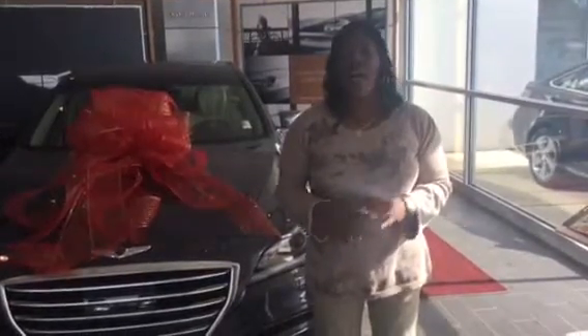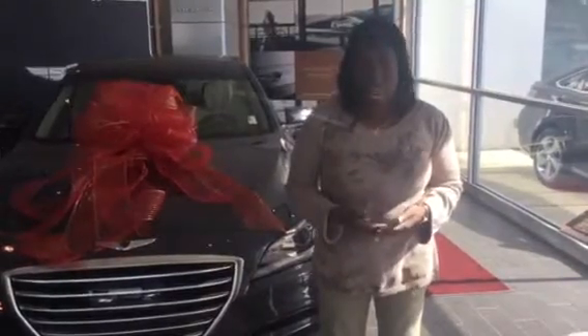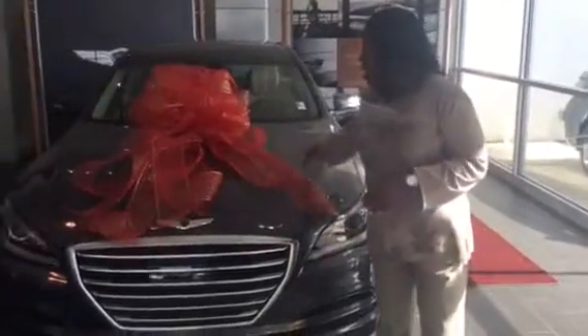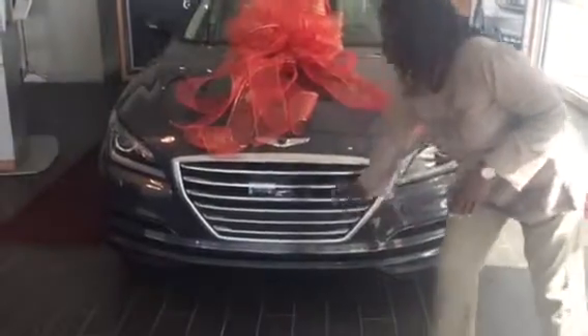But no worries, we do have the 2017s available and they're now called the G80s. You picked a beautiful vehicle, and as you can see, it does have that aggressive style across the line — look at that waterfall grille.